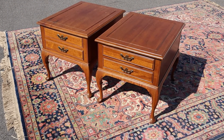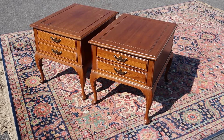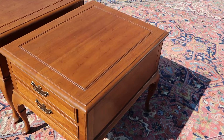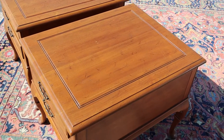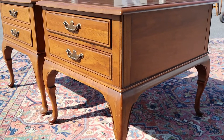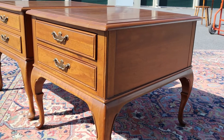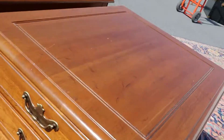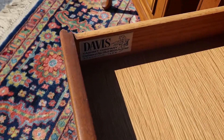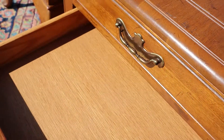It's hard to go wrong with Davis Cabinet Company — they make solid wood furniture out of Tennessee, always well constructed, just beautiful pieces. Here's a pair of side tables, both with two drawers that slide in and out nicely. It appears to be walnut, and there's your Davis Cabinet Company, Nashville, Tennessee label.